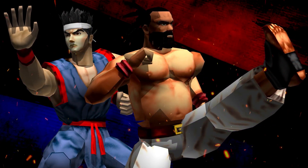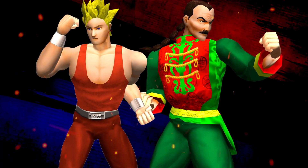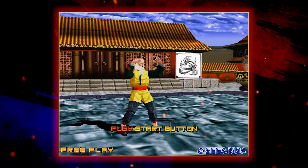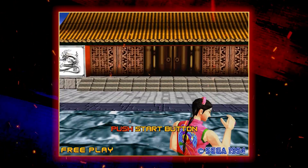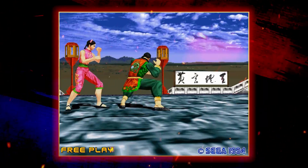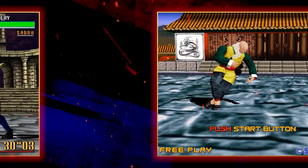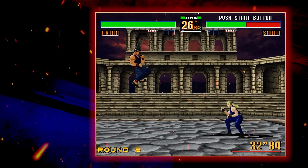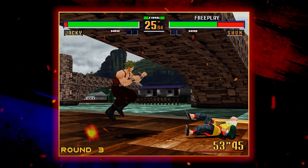The motion-captured fighters — and Virtua Fighter 2 was one of the very first games to ever use that technique — battled each other in arenas that felt more real than ever before, each location whisking players away to an awe-inspiring new setting, brimming with 3D background details, surrounding them with Serra's lightning-lit coliseum, or floating them along on newcomer Shun's incredible raft ride.